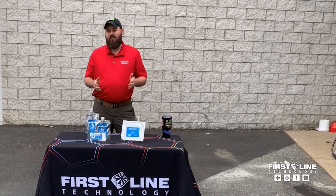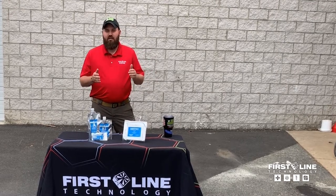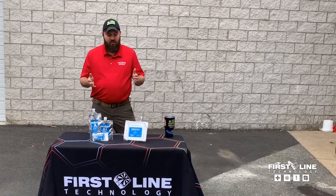Hey, it's Cory from Firstline. Today we're going to take a break from talking about coronavirus and we're going to talk about Firstline and Firstline Utilization Academy — where Firstline came from, what we do, and why we've created this academy.